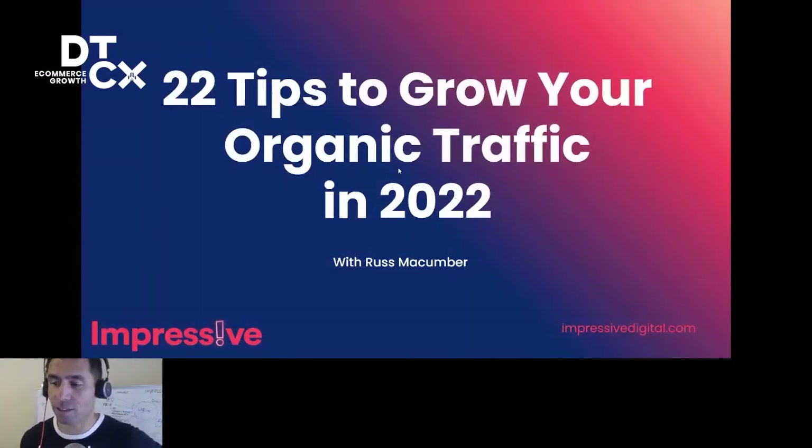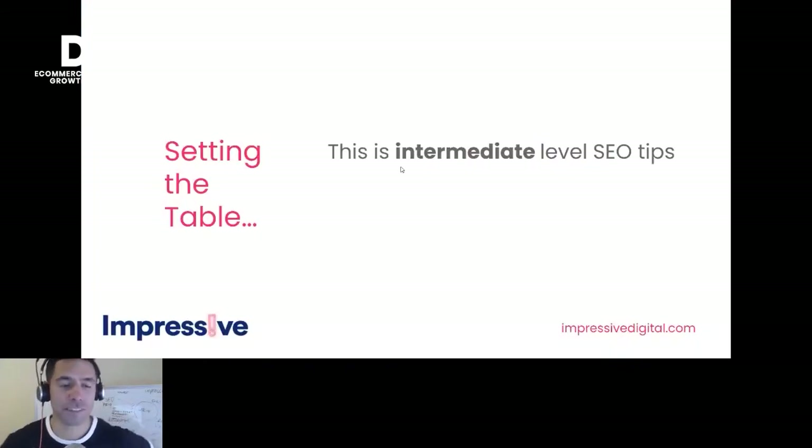Let's get straight into it. I've got a couple of things just to set the table. There's a fair bit here — you'll get a copy of this presentation afterwards. This is really intermediate level SEO tips. If your SEO knowledge is at the beginner level, some of this is probably going to go over your head. If you are an absolute SEO ninja who's been doing it for a long time, some of this you'll know. There's some interesting stuff here in the way that we at Impressive Digital do SEO for e-commerce stores.